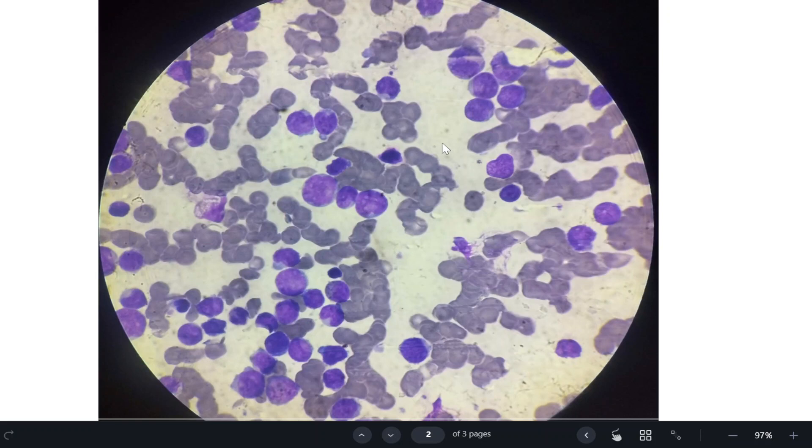Additionally, since mutations block differentiation, no mature cells such as neutrophils are formed. This leads to an increased chance of infections. So the clinical presentation includes: frequent infections due to fewer neutrophils, bleeding due to suppressed megakaryocytes and low platelets, and anemia with weakness, fatigue, and dizziness due to suppressed erythroid series. This summarizes acute leukemia.